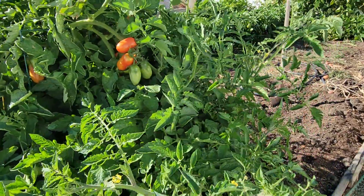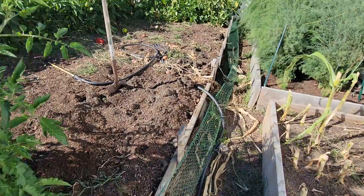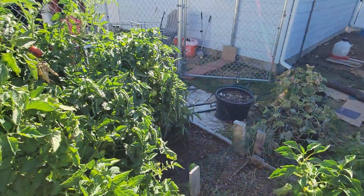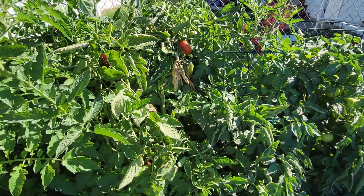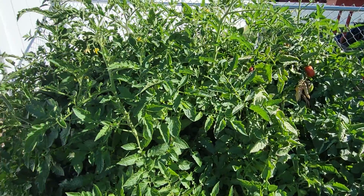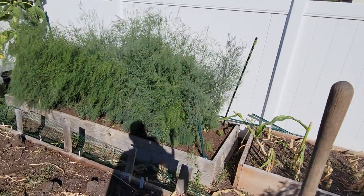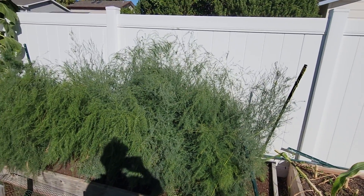Bigger tomatoes, but yep — done with Romas. My friend Valerie showed me an heirloom tomato plant that she grew with great success, so I'm going to give that a shot next year and get rid of the Romas. Oh look, the ladybugs are still around!